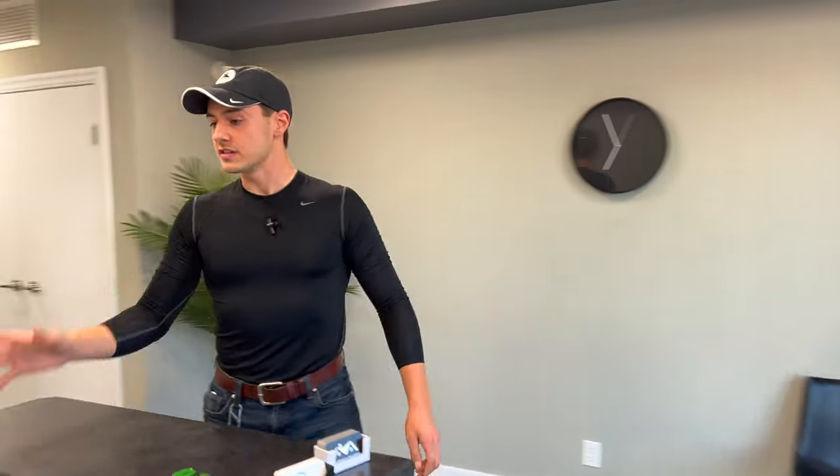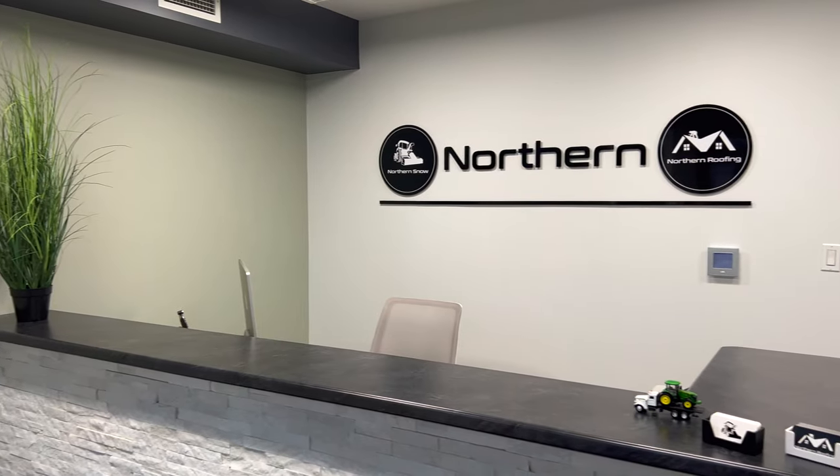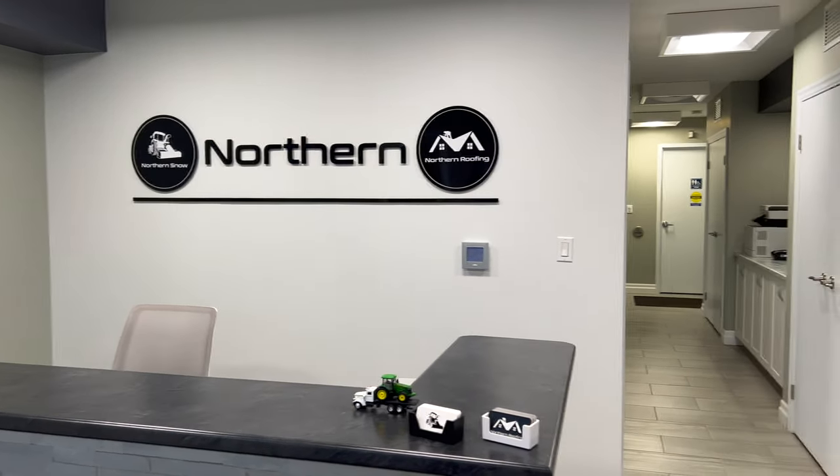And then over here is the front desk, keeping everything organized — very straightforward.